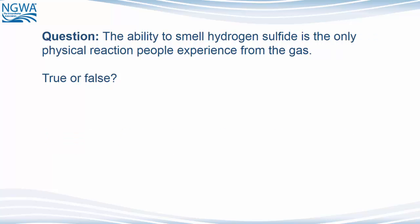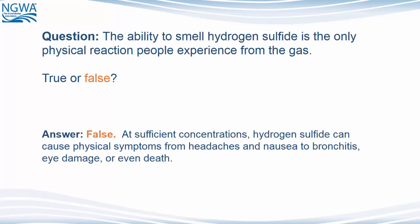Question: The ability of people to smell hydrogen sulfide is the only physical reaction people experience from the gas. The answer is false. At sufficient concentrations, hydrogen sulfide can cause physical symptoms from headaches and nausea to bronchitis, eye damage, or even death.